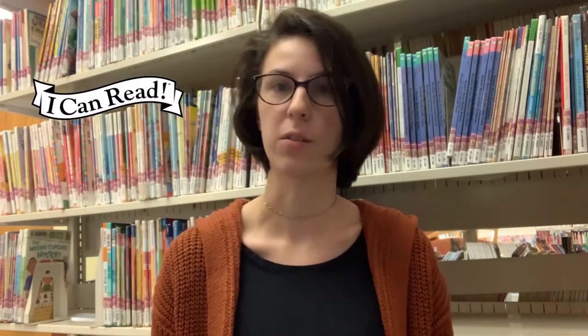Hi friends! It's Karina and I'm here in the Chicopee Public Library Kids Room sitting in front of our Easy Readers section, so I can tell you a little bit about what this section means. This section of the library is where we keep books for our readers who are just starting to read on their own.